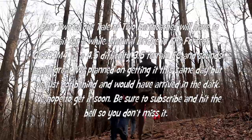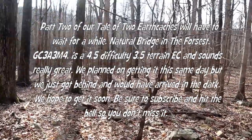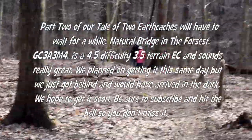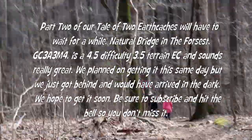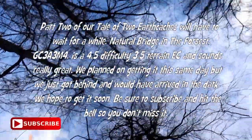Part two of our tale of two earth caches will have to wait for a while. Natural Bridge in the Forest, GC3A3M4, is a four-and-a-half difficulty, three-and-a-half terrain earth cache and it sounds really great. We planned on getting it the same day but got behind and would have arrived in the dark. We hope to get it soon — be sure to subscribe and hit the bell so you don't miss it.